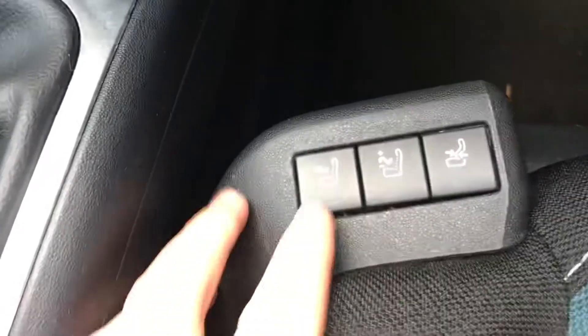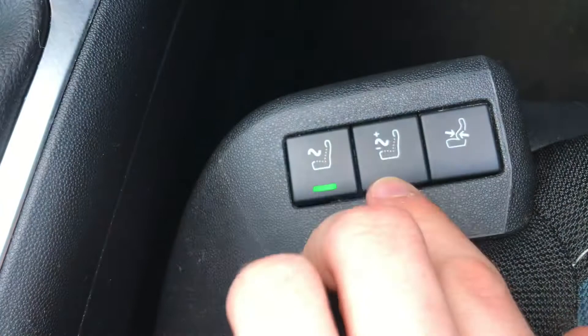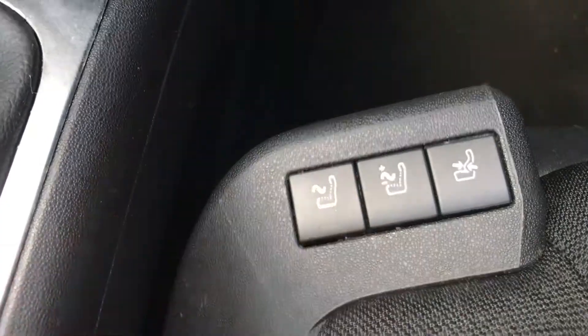It's a very lovely cabin. These seats are also massaging, so for longer journeys you can be sure to be very comfortable. You can also adjust the settings to make the massage stronger or weaker.